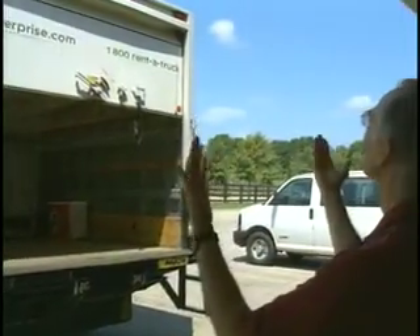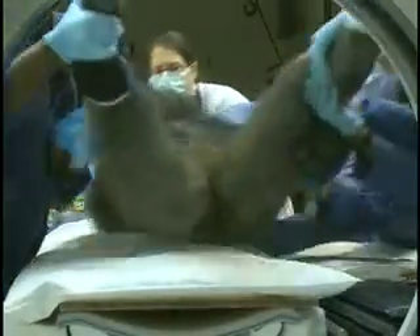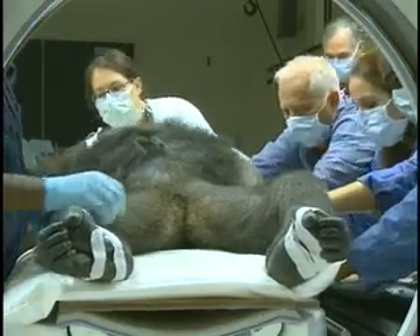A prime example of this occurred recently when the North Carolina Zoo transported a female gorilla to the North Carolina State College of Veterinary Medicine to receive a CAT scan.